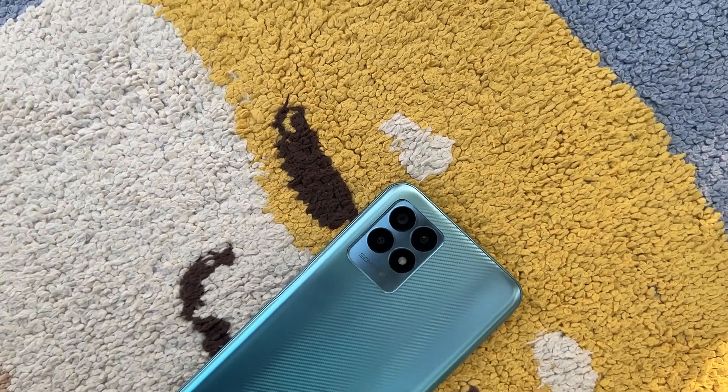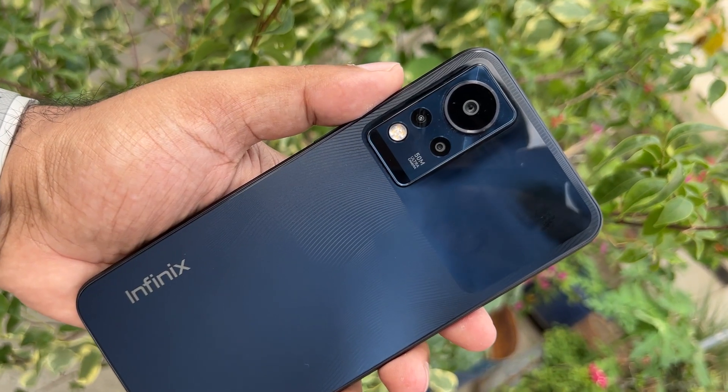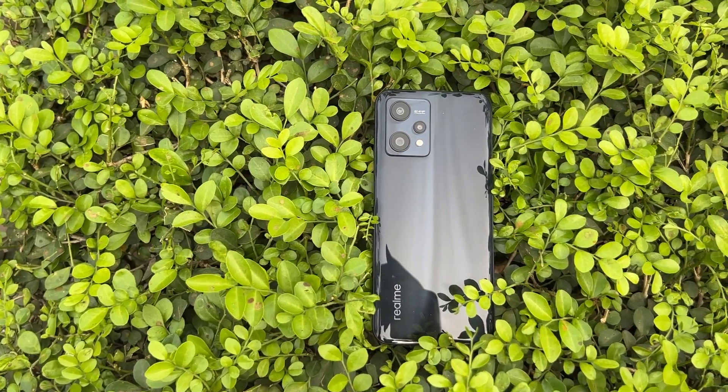Hello everyone, welcome to our channel. We are going to take a look at the first photo and video. We are going to take a look at the price of this phone. We are going to start with this video.